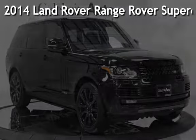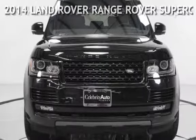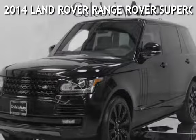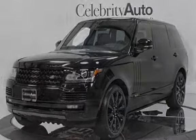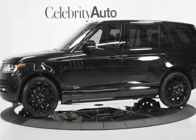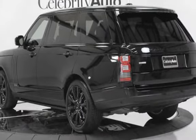Presenting a pre-owned 2014 Land Rover Range Rover Supercharged LWB. This four-door SUV has an eight-cylinder, five-liter V8 engine, with four-wheel drive and an automatic transmission.